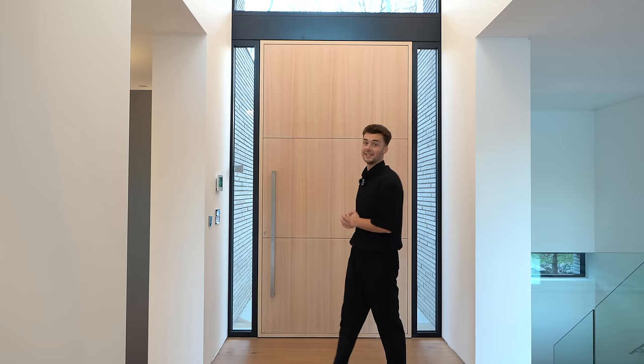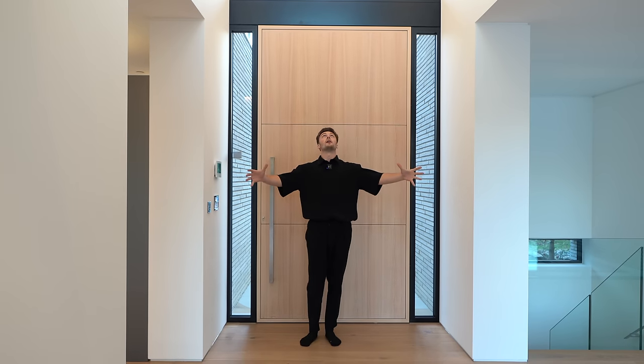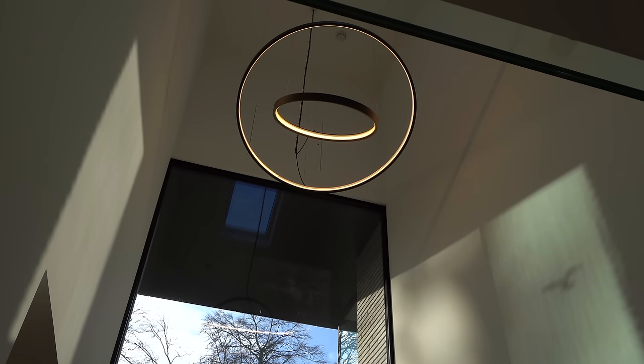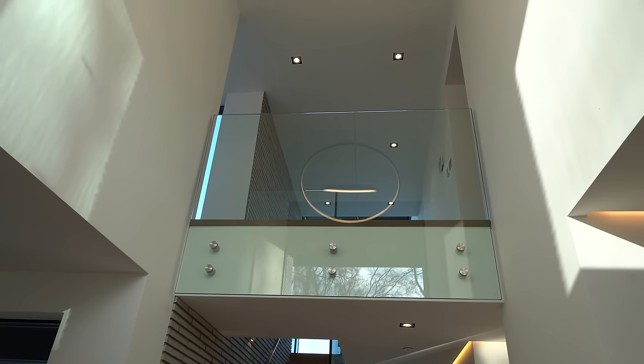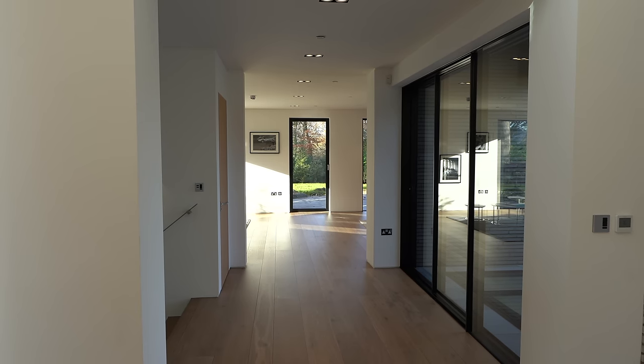Here we are inside the property. We'll stick a floor plan up so you can understand your bearings — pause to read that. As we enter, we've got a great view up to this incredible light fitting with a massive ceiling height above. We've got European oak flooring — prime engineered — all the way through this ground floor.